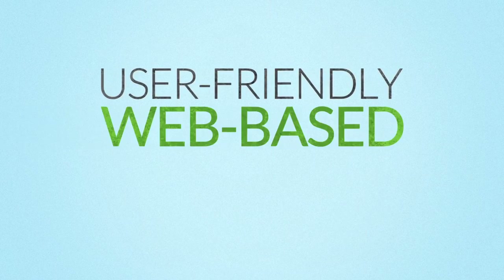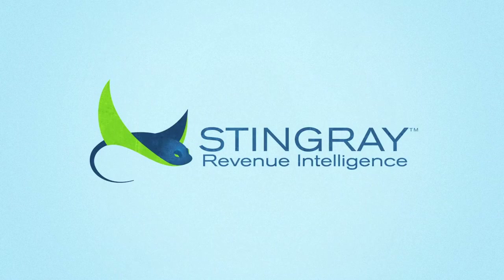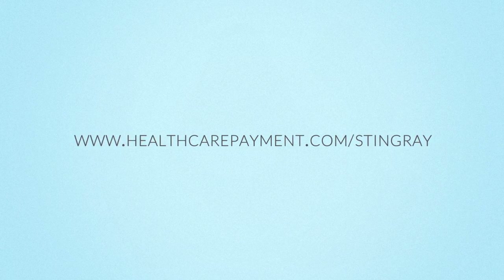Imagine the whole process simplified with a user-friendly, web-based portal. That's Stingray Revenue Intelligence. To learn more, log on to www.healthcarepayment.com/Stingray.